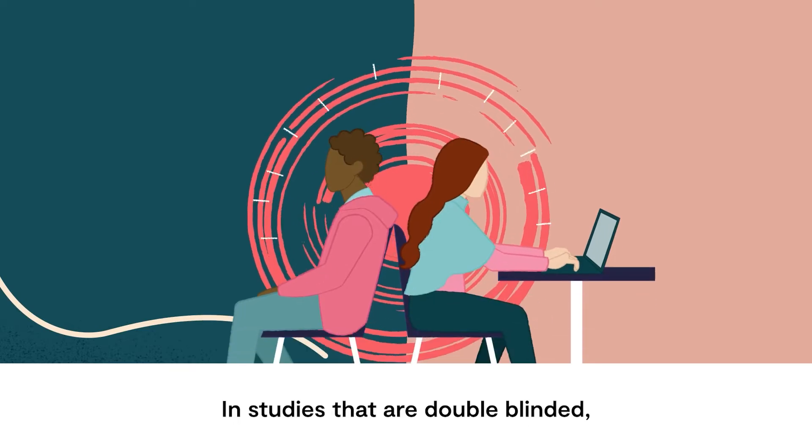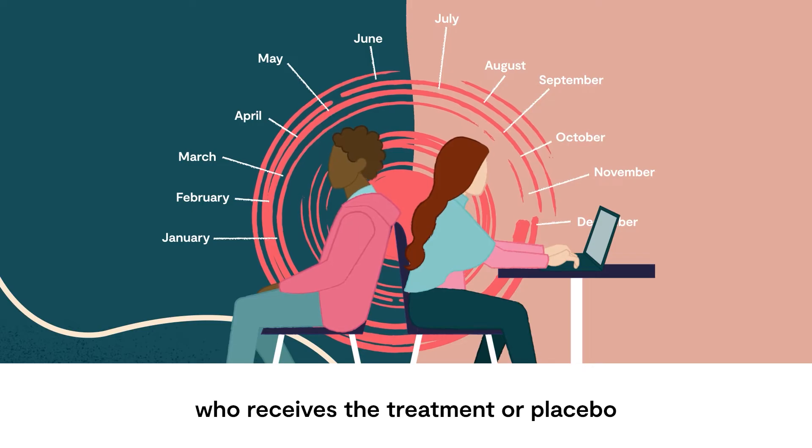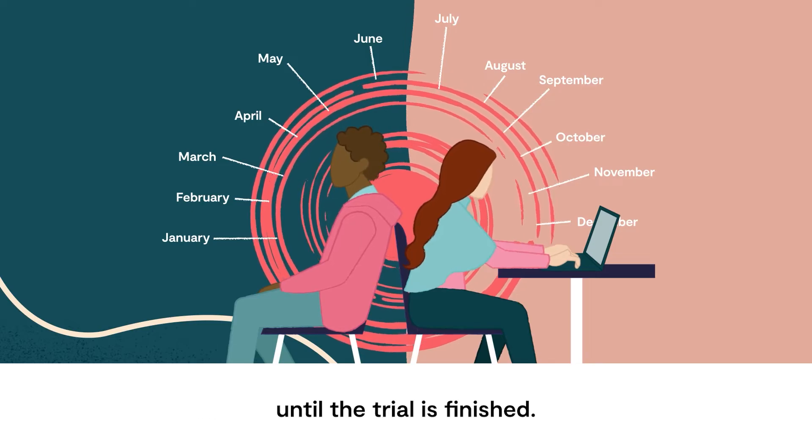In studies that are double-blinded, neither the participants nor the researcher conducting the trial knows who receives the treatment or placebo, until the trial is finished.